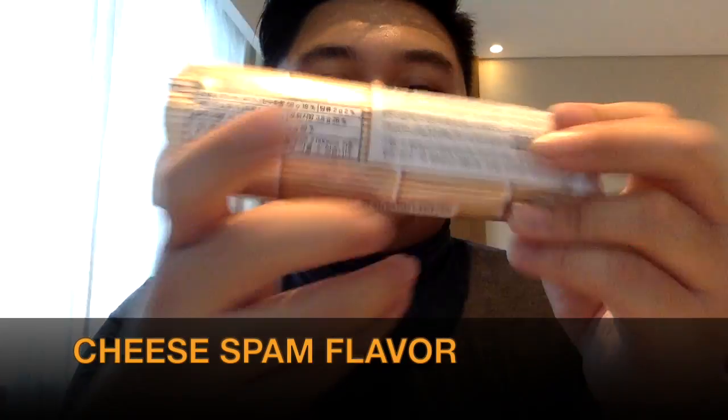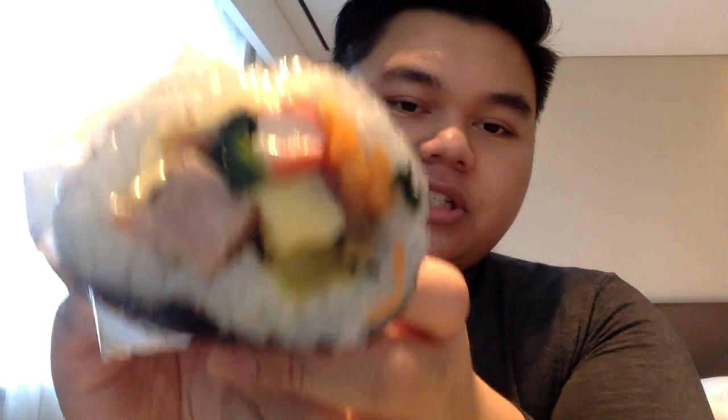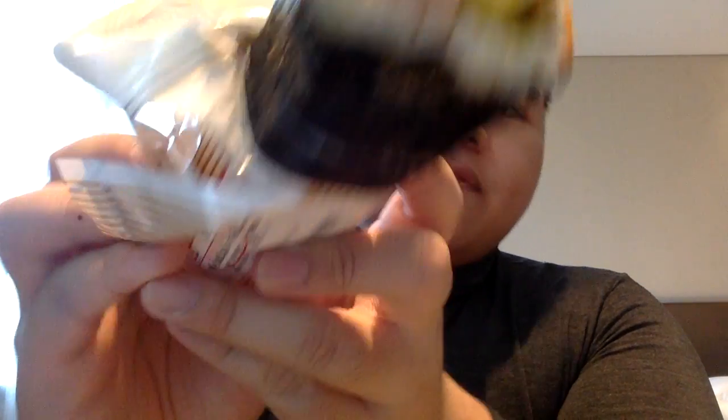I've eaten a lot of stuff from the Korean TV store, including kimbap as well. But for this flavor — which is cheese spam — I haven't tried it before. Wow. Look at that: cheese, there's spam, I think that's eggs, crab sticks, and vegetables. So basically, this is similar to Japanese futomaki in shape, but instead it's like a sushi that they normally eat for lunch and dinner.